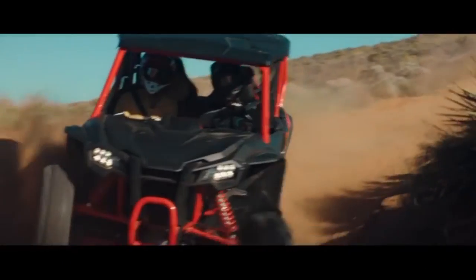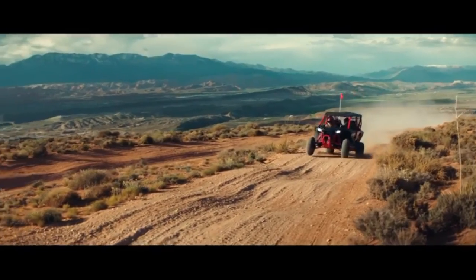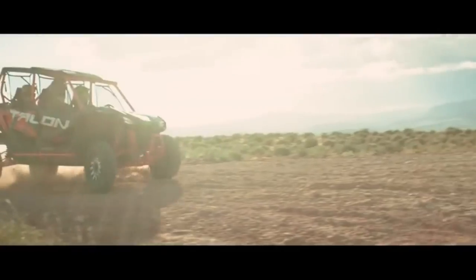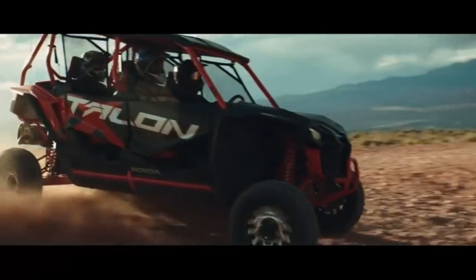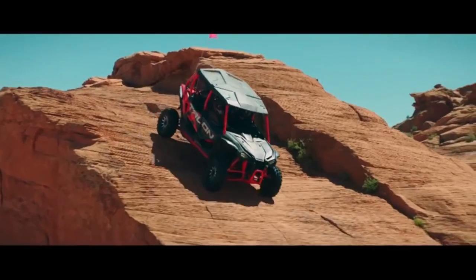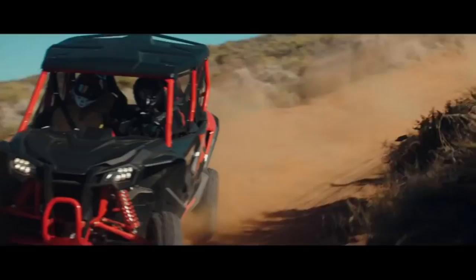The Honda Talon 1000X4 first test is coming. In mid-July, we shared our first up-close look at Honda's new four-seat Sport side-by-side, the Talon 1000X4. Three months later, we're scheduled for our first ride experience in mid-October. Subscribers will get the notification when our test goes live.